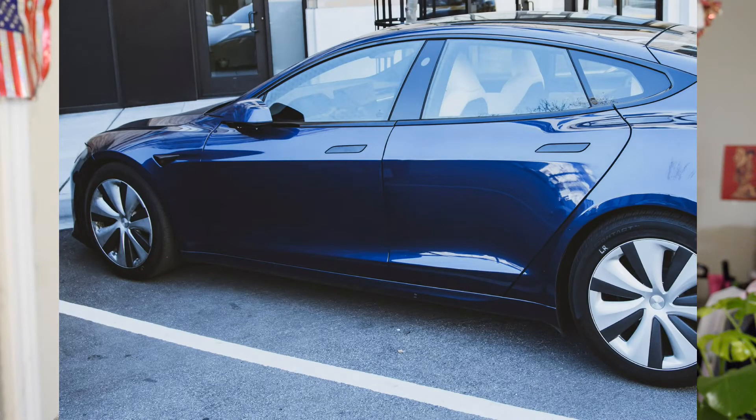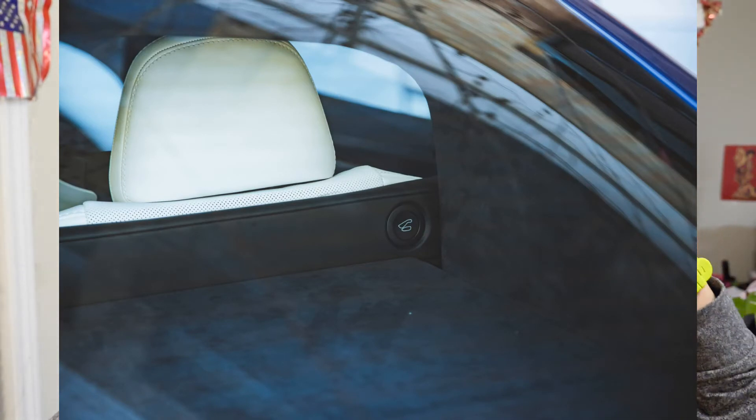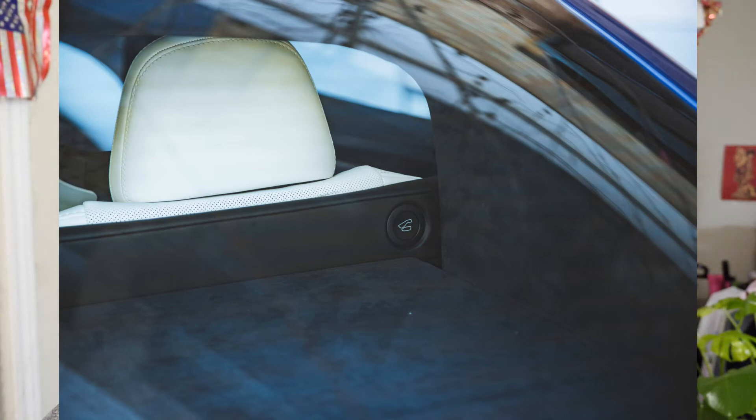Also notable is that the 0-to-60 time on this Model S is going to be increased to 1.99 seconds. It's ridiculous how fast this thing can go. It'll pull a lot of g-forces and throw you back in the seat. If you've ever gotten into a Tesla and floored it, you know exactly what I'm talking about — that exhilarating feeling of being pushed back and taking off like a rocket ship.